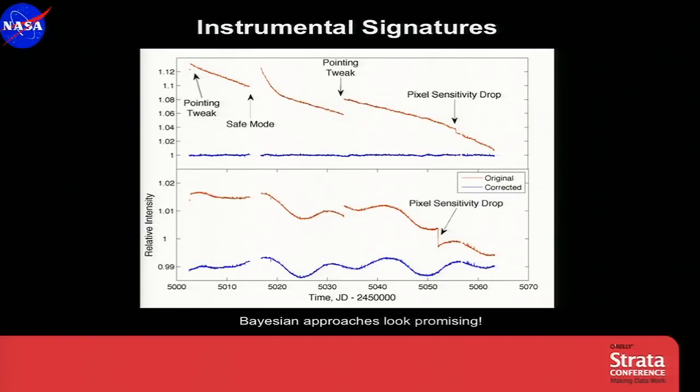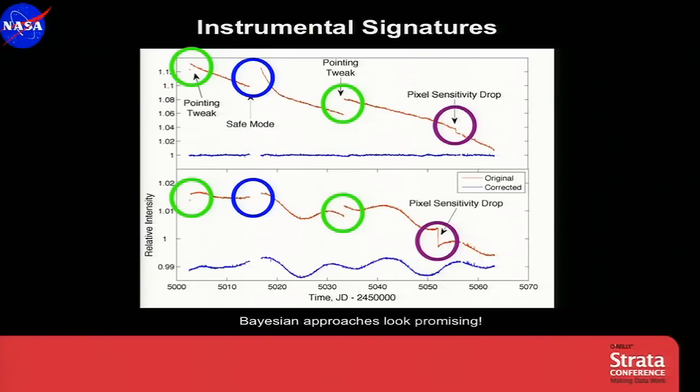Here are two light curves from two stars. The red curves are the original flux measurements over time, and the blue curves are the corrected data. We've had anomalies on the spacecraft that shut down the photometer, and when we come back online the temperature has changed — that changes the focus of the telescope and the shape. The blue circles indicate areas where we've got thermal transients in the data, and these are huge — we have to get rid of them. Early on, we had to tweak the pointing of the spacecraft because of larger-than-expected drift, which introduces step discontinuities into the data. We also have pixel sensitivity drops that occur when we have radiation damage to the CCD pixels — we have to identify and remove these before we search for planets.